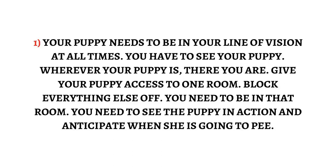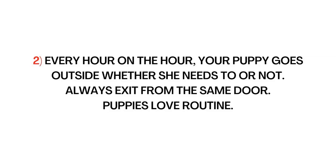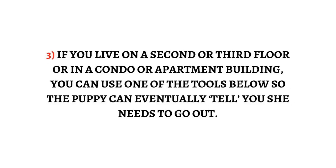Step 2: Every hour on the hour, your puppy goes outside whether she needs to or not. Always exit from the same door — puppies love routine. Step 3: If you live on a second or third floor or in a condo or apartment building, you can use one of the tools below so the puppy can eventually tell you she needs to go out.